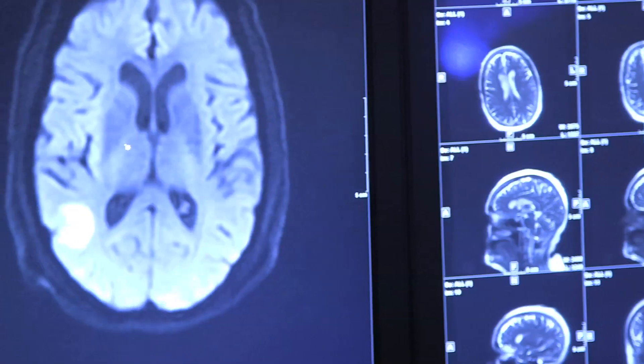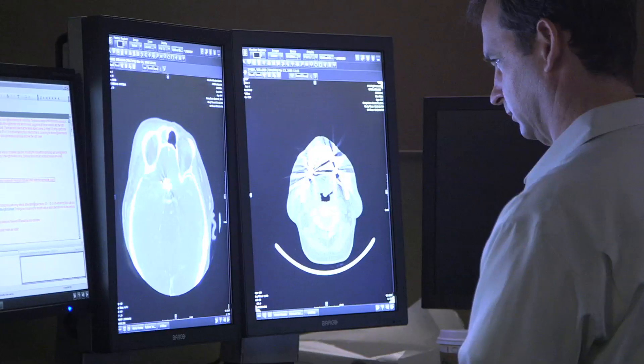Here at the Stroke Center, we use what we call multimodal imaging, which is beyond just the basic CAT scan or even a basic MRI, to really get a lot more information about the patient.